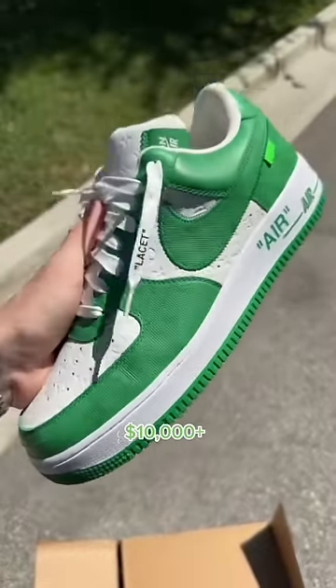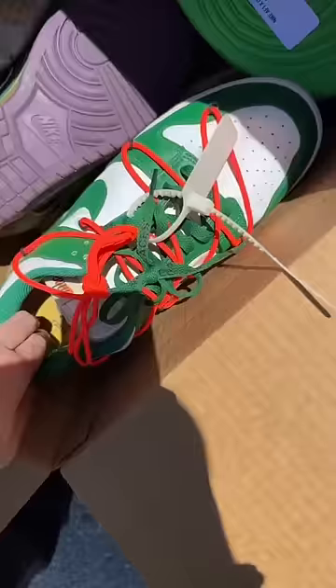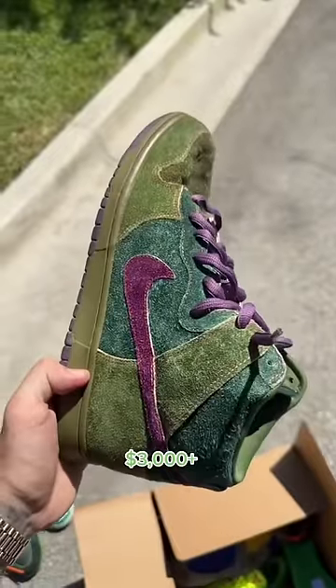We have the Louis Vuitton Air Force One in the green colorway. Next up we have the Off-White Rubber Dunk in the green strike colorway, the Off-White Dunk in the pine green colorway, and the 420 Skunks — these are some OGs right here.